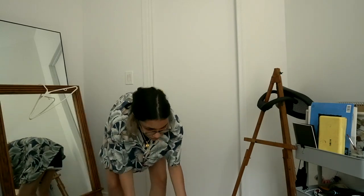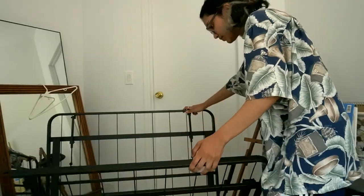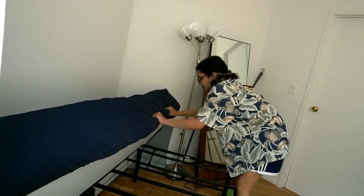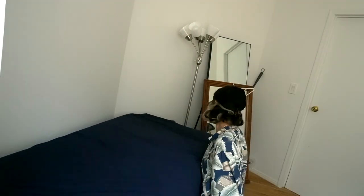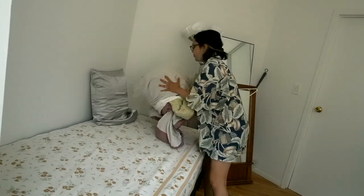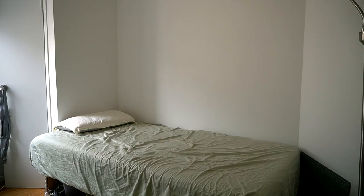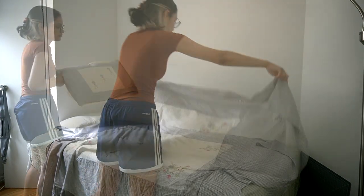I could call the bed frame I picked a minimalist one, but 'apartment oriented' is a more accurate descriptor. Since it wasn't made of wood or anything — just metal — I thought I would have to build it, put in some screws, be miserable from putting it together backwards like I had with other pieces of furniture. I mentally prepared, but it was just a folding bed frame, so that was a blessing. Now that my mattress was above the ground, I could put all my sewing and general crafting stuff under the bed and no one would see it.